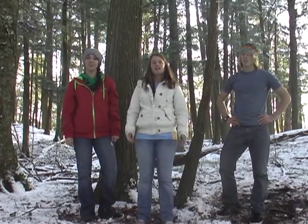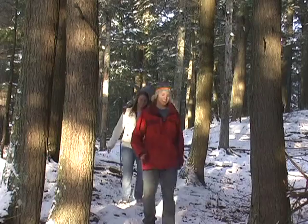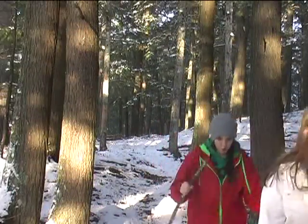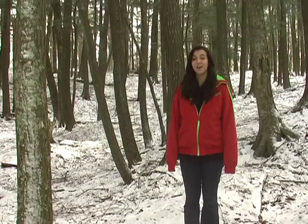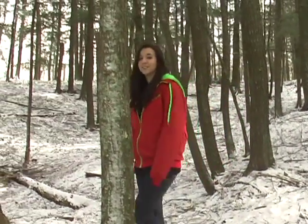We're going to go on a hike to show you the difference between the two and also show you some examples. The forest floor and canopy of an old growth forest is a lot different than a new growth.